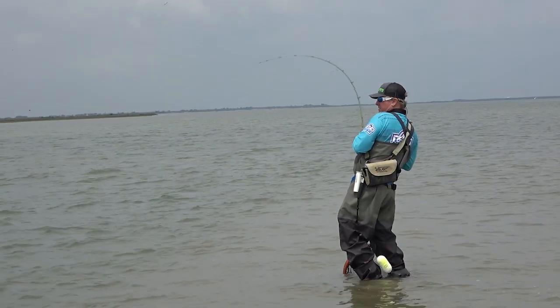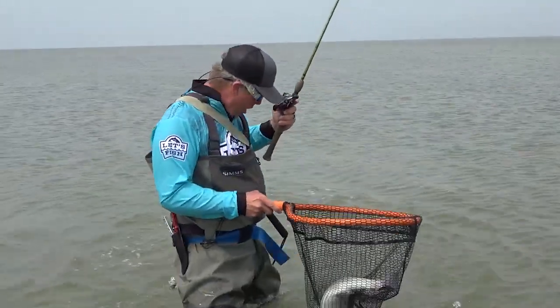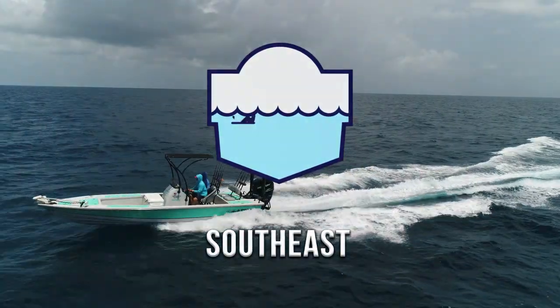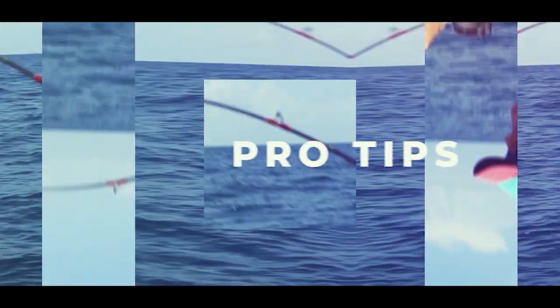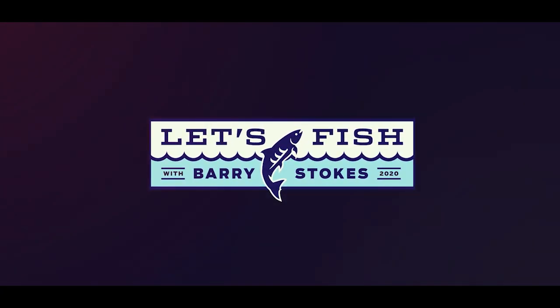I hope you enjoyed the show today and learned something about wade fishing for speckled trout. These techniques will work anywhere there's speckled trout, redfish, or flounder in your area. Barry's going to be back next week — I hope you enjoyed the show. I'm Captain Greg Verm, I'll see you next time. Thanks for watching. If you want to see more fishing tips, how-to videos, big fish catches, and full episodes of our Let's Fish TV show, be sure to subscribe to our YouTube channel. You can also like our Facebook page and follow us on Twitter. Good fishing out there.